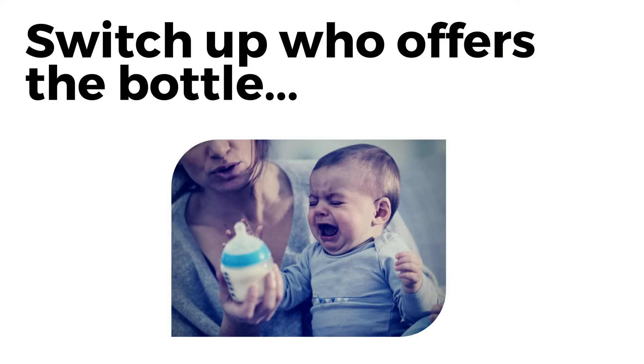Change up who offers the bottle to see if your baby has a problem with who's offering it. Some babies won't accept a bottle from you because they associate you too much with breastfeeding — sometimes you can't even be in the same room. On the other end of the spectrum, other babies decide that only you can feed them, and they don't care how, whether it be breastfeeding or bottle feeding.